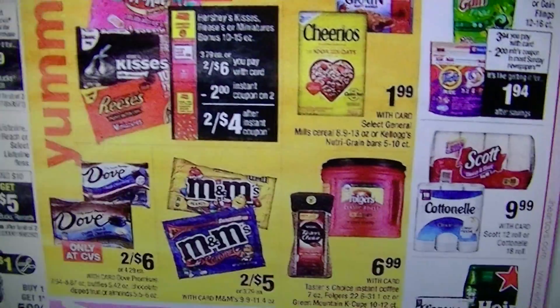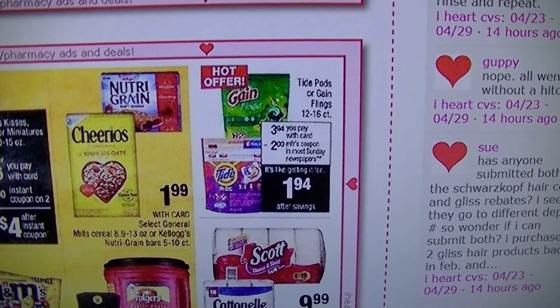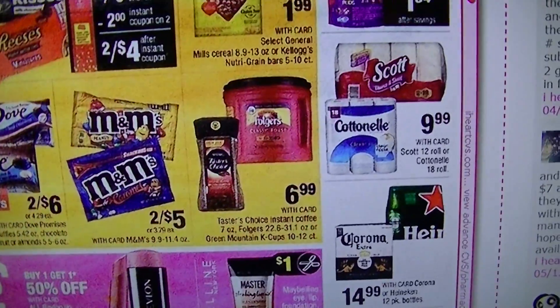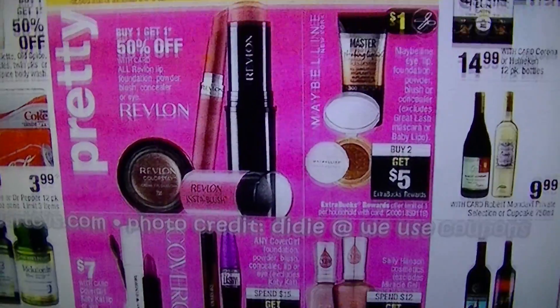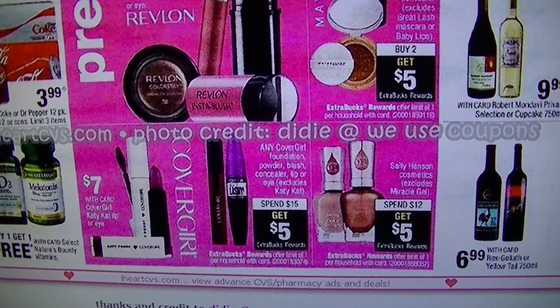You can do that as many times as you want — the 12 to 16 count. That's a really good deal there. And that's it for CVS. Let's run over to Walgreens. I'm trying to make this quick because my right shoulder is what I injured when I fell, and it's not so great holding up the camera for very long — it's still really sore.